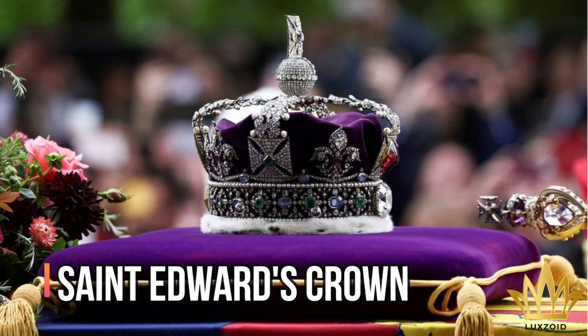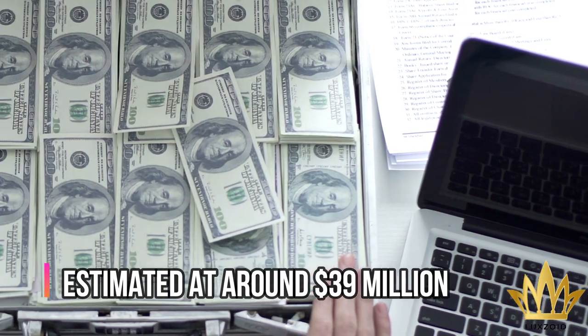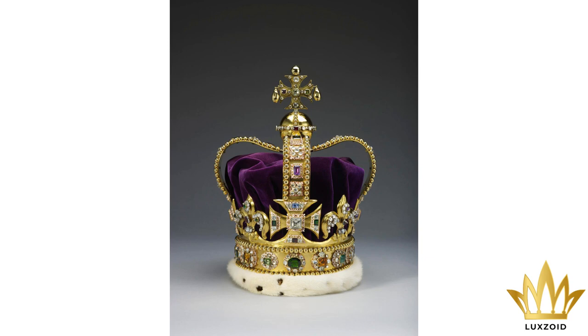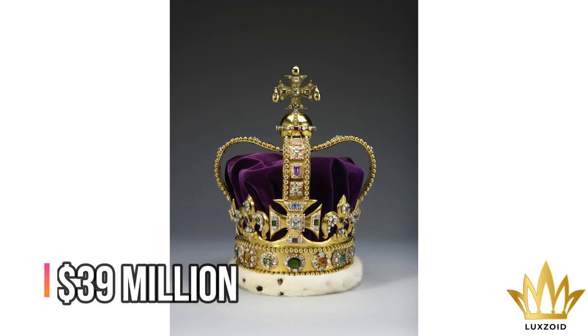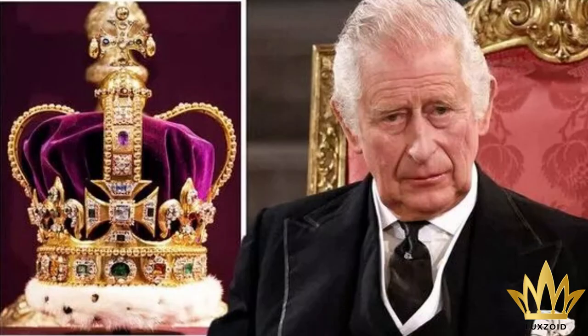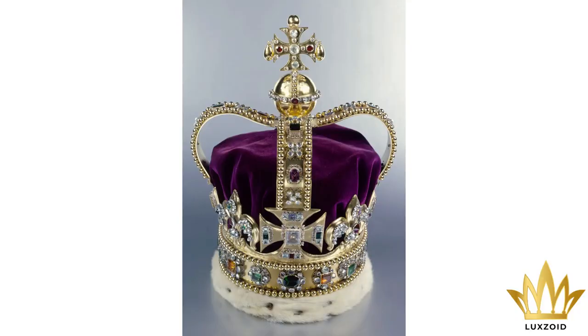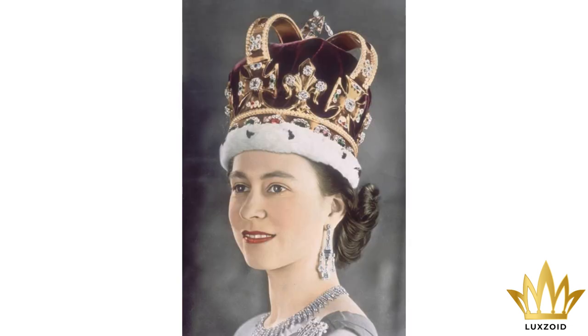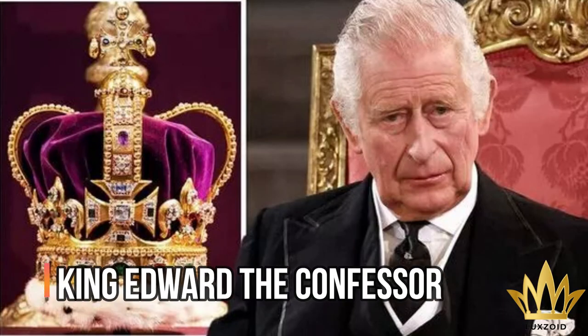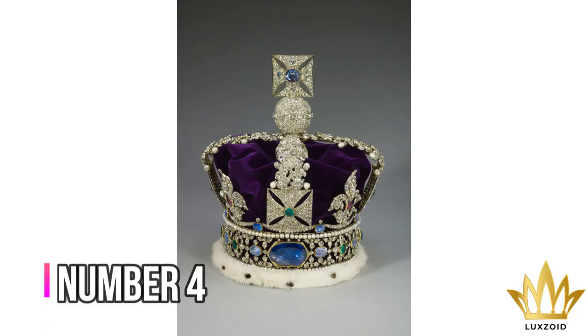Number 5: St. Edward's Crown – estimated at around $39 million. St. Edward's Crown weighs around 5 pounds and was commissioned by Charles II. The value of this crown is believed to be $39 million, while others think it could go even higher given the historical significance of this item. It comes with a velvet cap and a cross sprinkled with precious stones at the top of its sphere, and has been used in coronation ceremonies, based on a much older crown attributed to King Edward the Confessor.